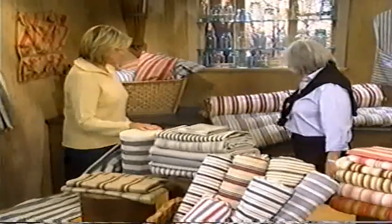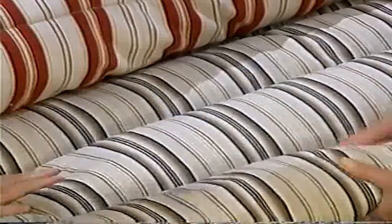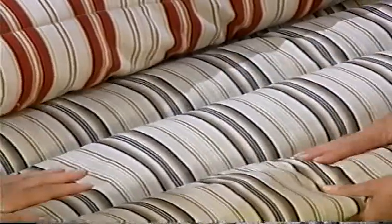So it was used for mattresses, pillows. It was used for feather ticks, which this is a fine example of a feather tick. A feather tick? As opposed to a mattress, this goes on top of the mattress? It was used as the mattress or as a duvet, either top or bottom.